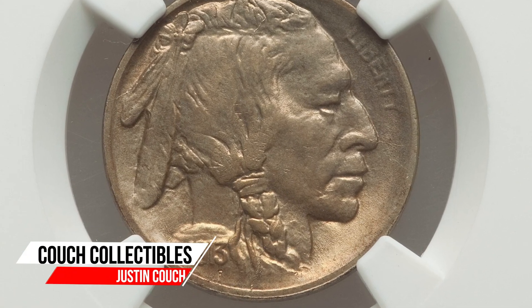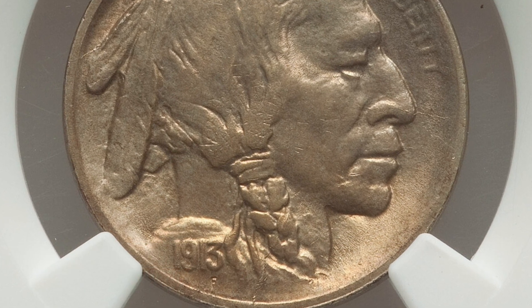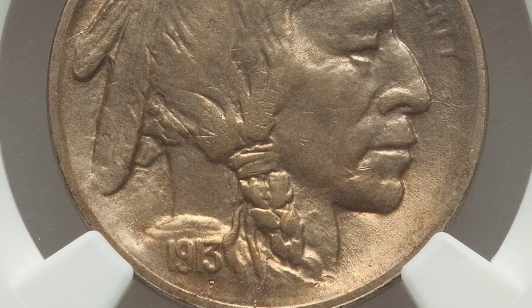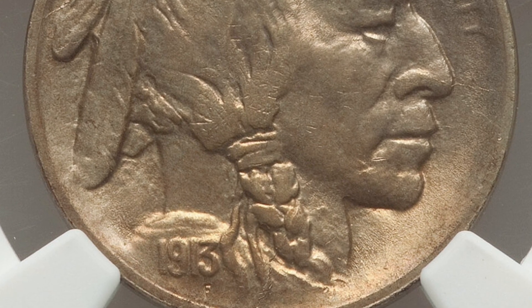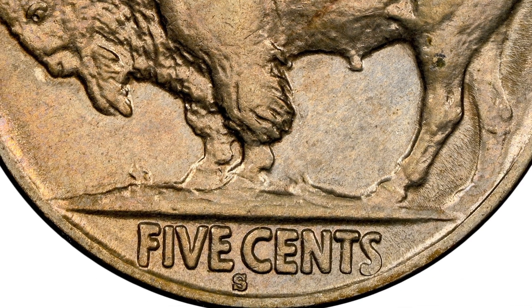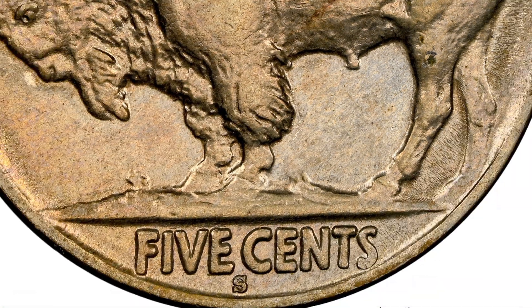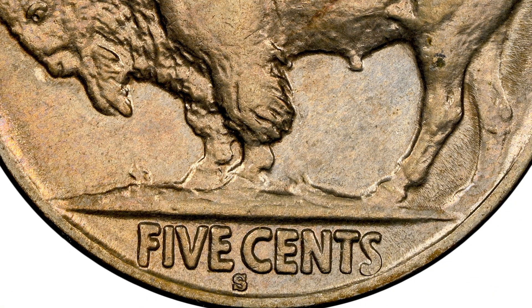Today we're going to be looking at 10 buffalo nickels that sold for a lot of money, a lot more than five cents. First up, we're looking at the 1913 buffalo nickel. There are two different types. Here's an example of the type one — you'll notice there's not a line above the words 'five cents,' it's like a raised ground there. But on the type two, you'll see that very distinct line separating the 'five cents' at the bottom on the reverse of the coin.